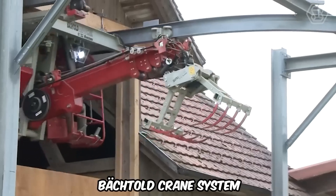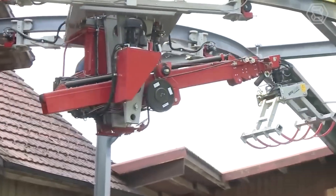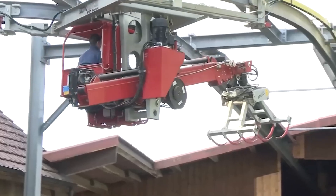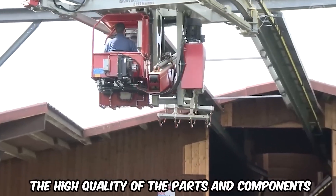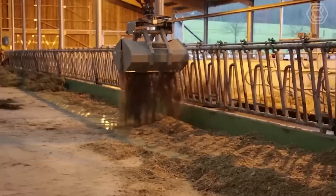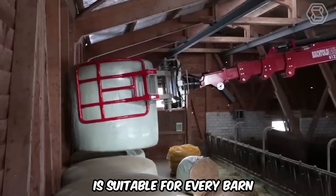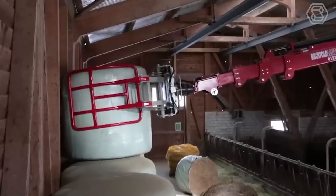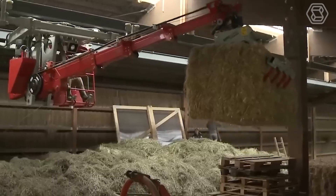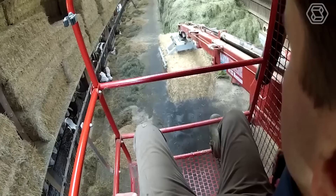This new back-fold crane system is designed and engineered just for you. The brand new crane system will impress with its excellent value for money and the high quality of parts and components incorporated by this Swiss company. The proven hay crane system BA4, BA5, and BA6 is suitable for every barn — thanks to the modular design, more than 30 crane system variants are now available, adapted to your needs.